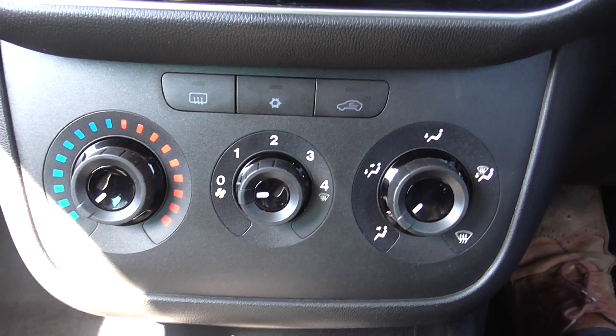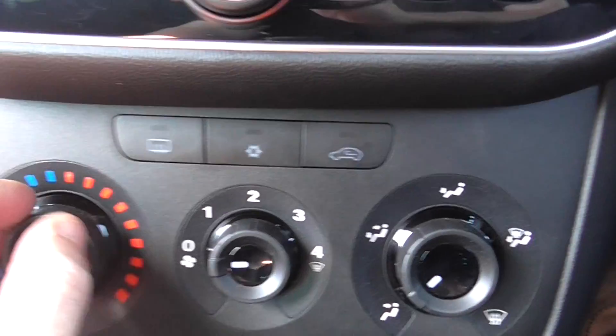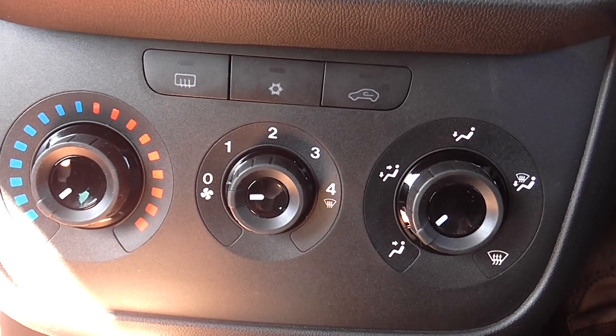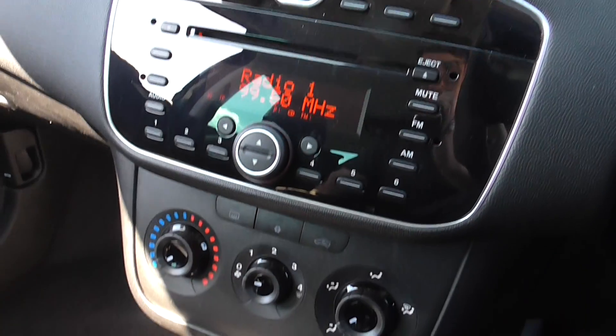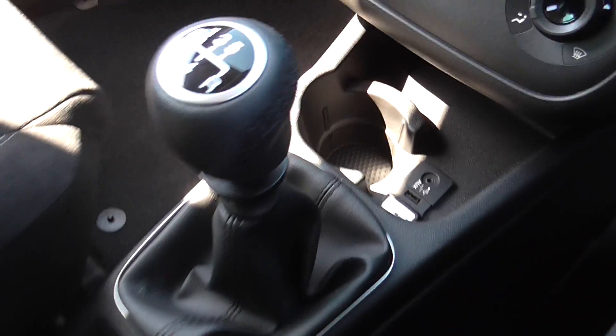This model does come with full air conditioning which, as you can see, is easily activated. We have three knobs to control the fan speed and the temperature you'd like coming out of the fans. It's a nicely decluttered dashboard, nicely presented with the shiny black finish. We also have our 5-speed manual gearbox and cup holder.